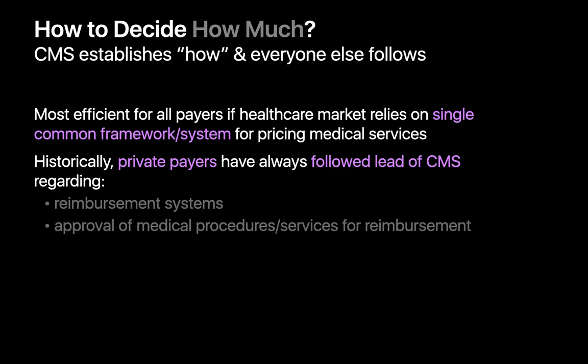Now that we've established who pays for medical imaging exams, let's talk about how much they pay and how that's determined. It didn't take long for everyone involved to realize that it would be much more simple and efficient if the U.S. healthcare market settled on a single common approach, framework, and system for handling the pricing of medical services. In the United States, CMS has traditionally established the how, and everyone else follows their lead.